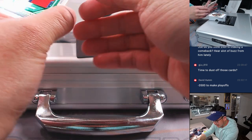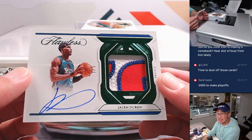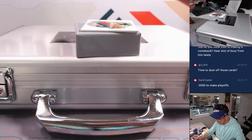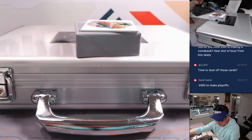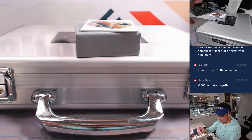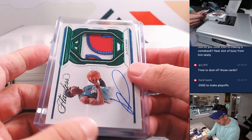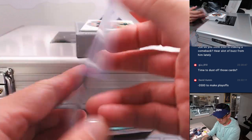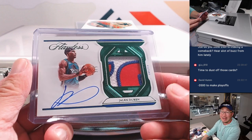And back here is Jalen Duren, 3 out of 5. Nice patch — good-looking patch. Strong on-card auto, also making good use of the canvas. Pistons are also a number block team. That's going to go to Pistons 3, and that's going to be for Allen.